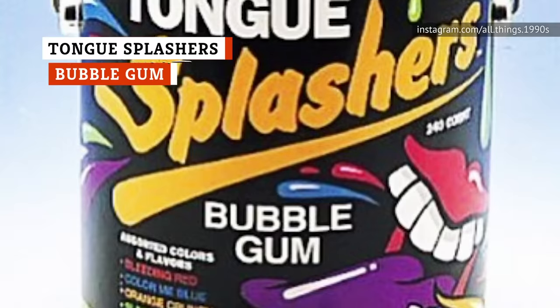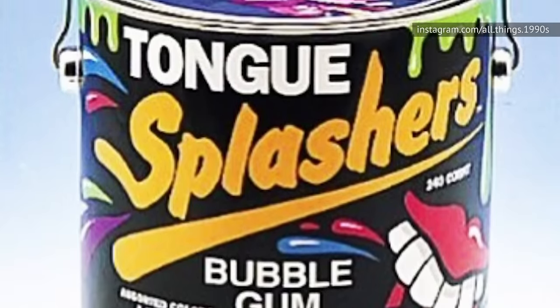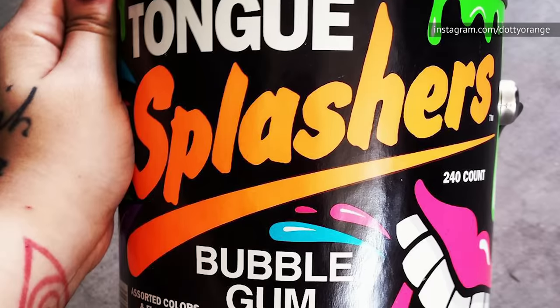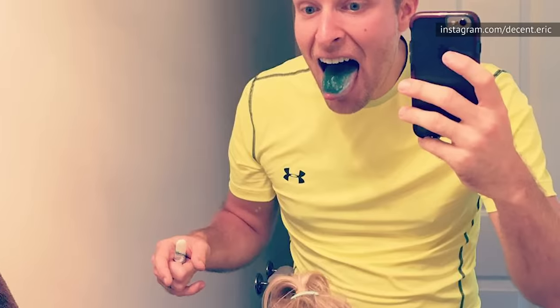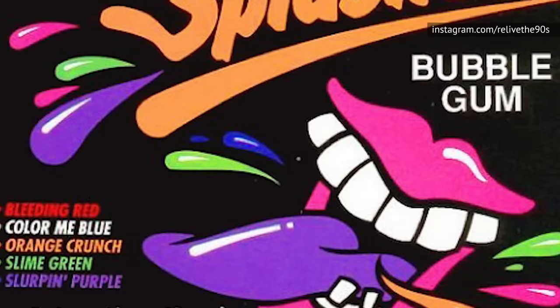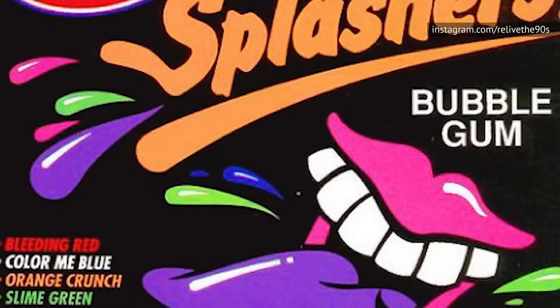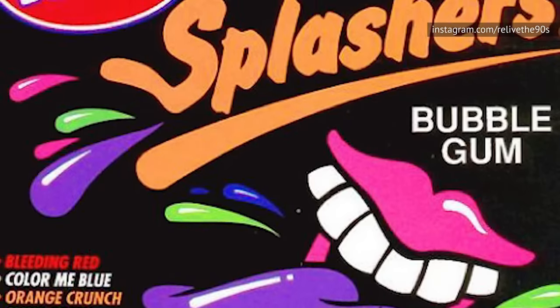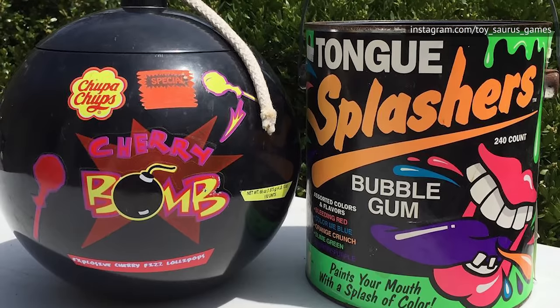Every time a child of the 90s saw that well-known paint can on a gas station counter, their mom knew she was in trouble. If they had a dime in their pocket, they were getting one of those pieces of bubblegum. Their mouth, lips, and probably hands would be brightly colored within minutes. And yes, that was the entire point of this candy — it's got the word splash in its name for a reason. We're pretty sure parents everywhere rejoiced when Tongue Splashers went off the market, but you can still buy something similar today under the name Double Bubble Painters. It's just not as cool when it doesn't come in a paint can.